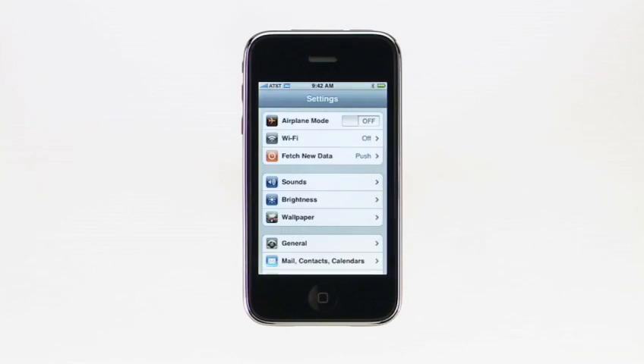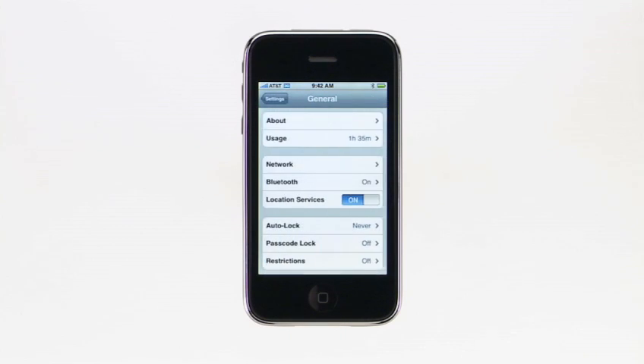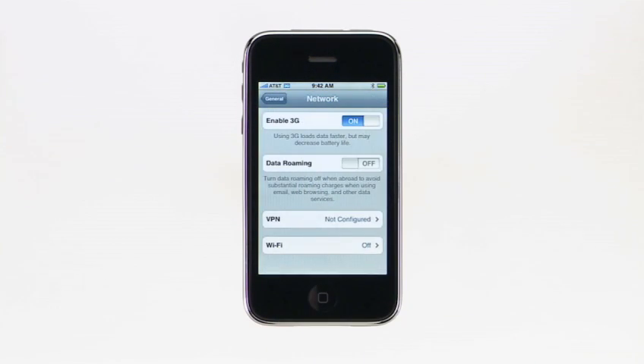If you're in an area with intermittent 3G coverage, or want to improve battery performance, it's simple to turn off 3G. In Settings, tap General, tap Network, then tap here.